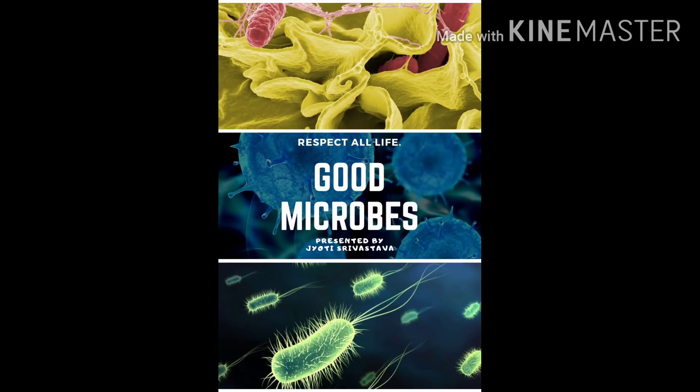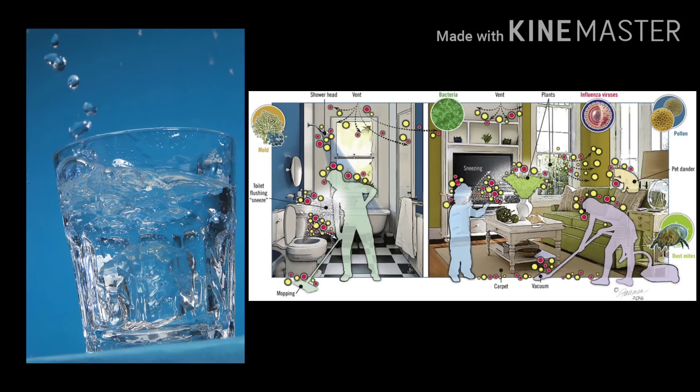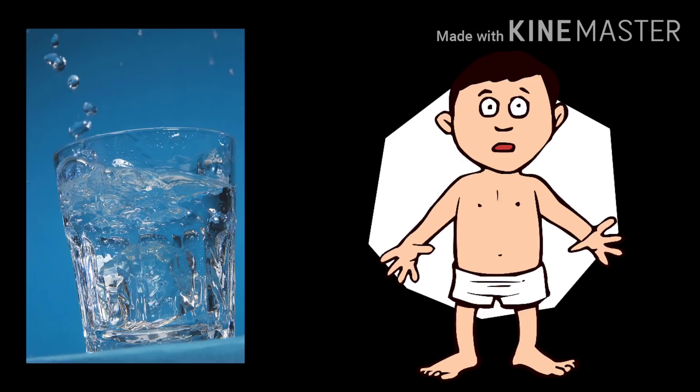Microbes are tiny living things that are found all around us and are too small to be seen by the naked eyes. They live everywhere — water, soil, air, house, on your skin, literally everywhere, even in your tummy too.